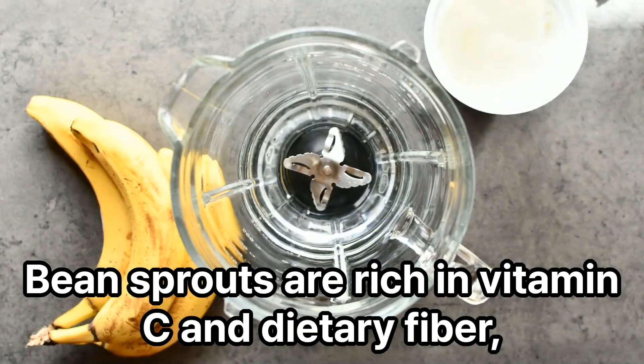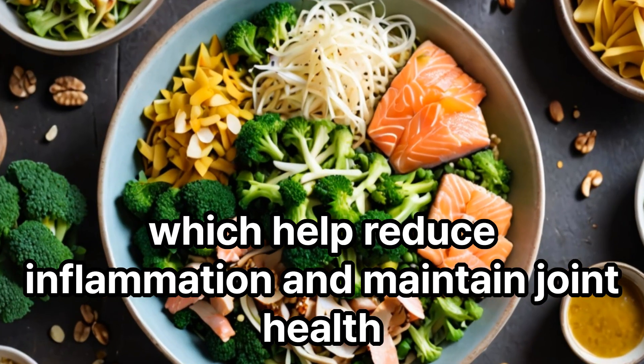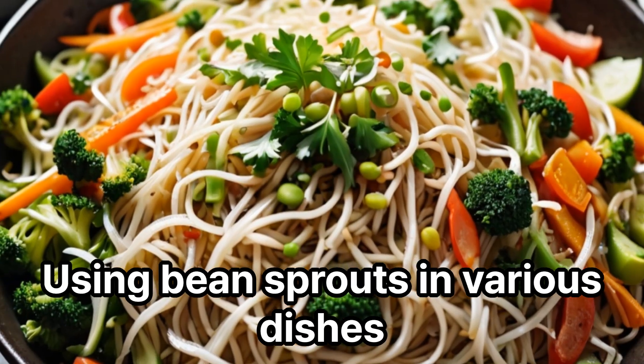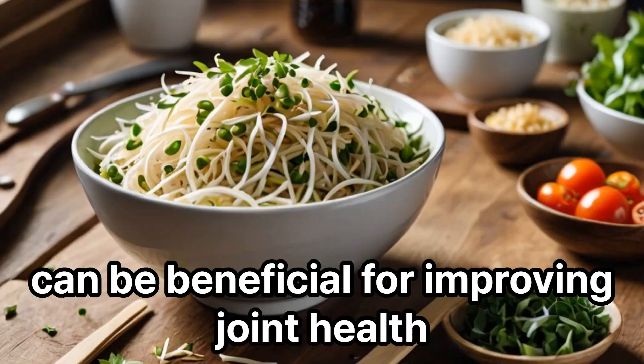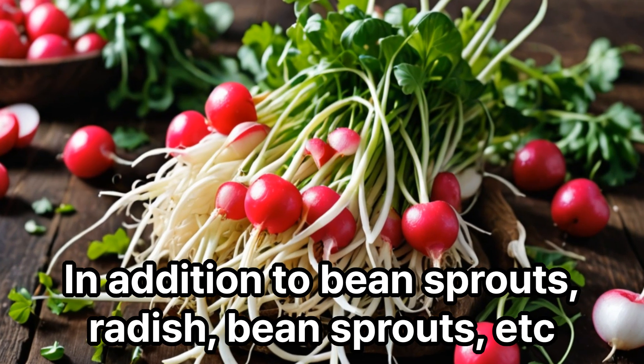Bean sprouts are rich in vitamin C and dietary fiber, which help reduce inflammation and maintain joint health. Using bean sprouts in various dishes can be beneficial for improving joint health.